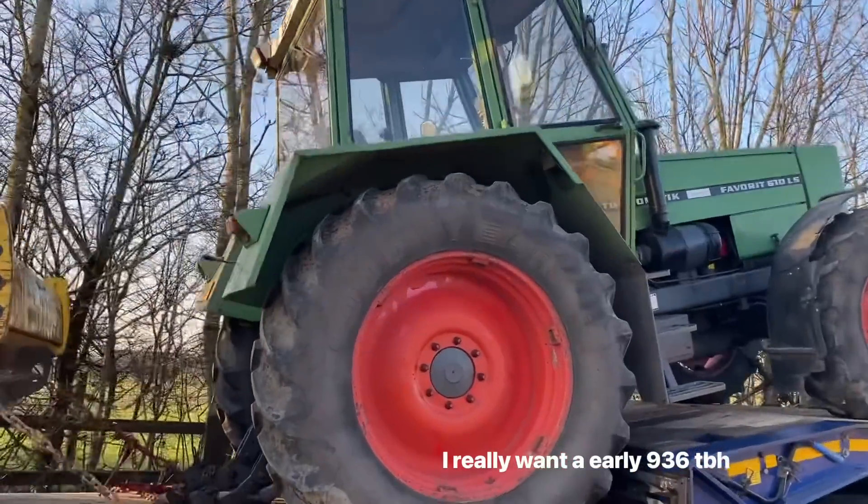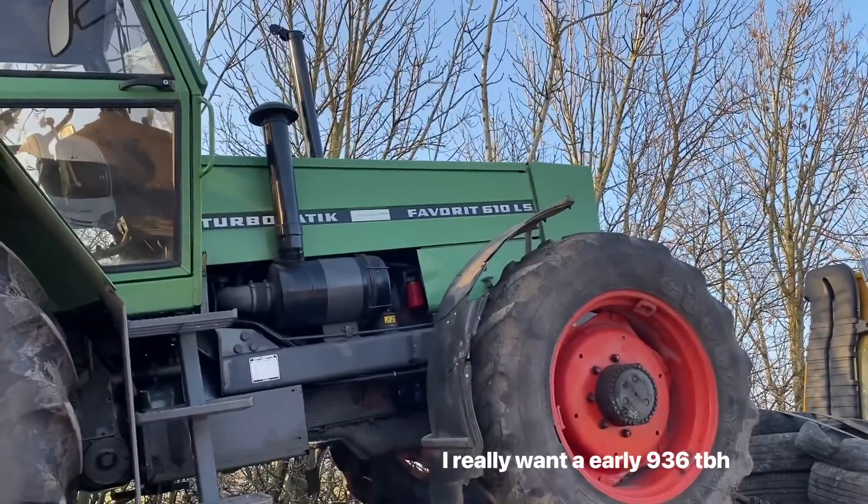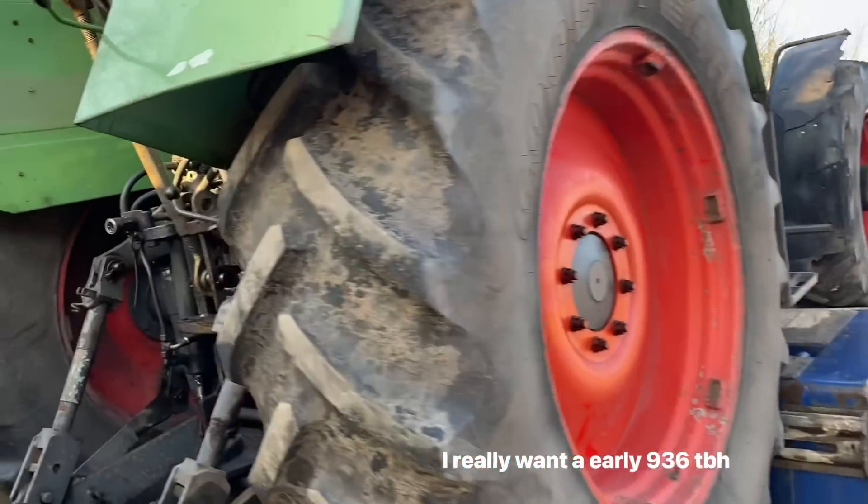Right, there's one for the tractor geeks - how many horsepower is this? There's loads of these actually in Germany, and there's people watching from Germany, I know.